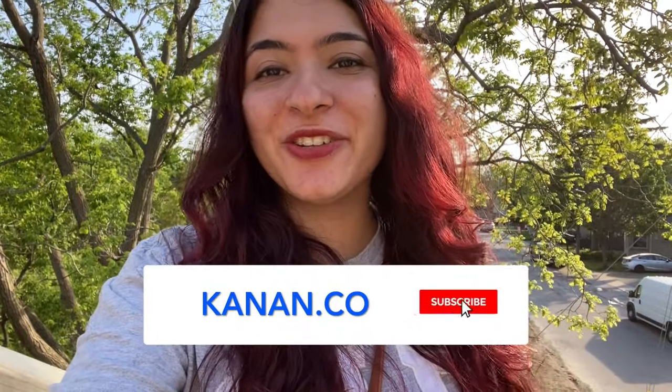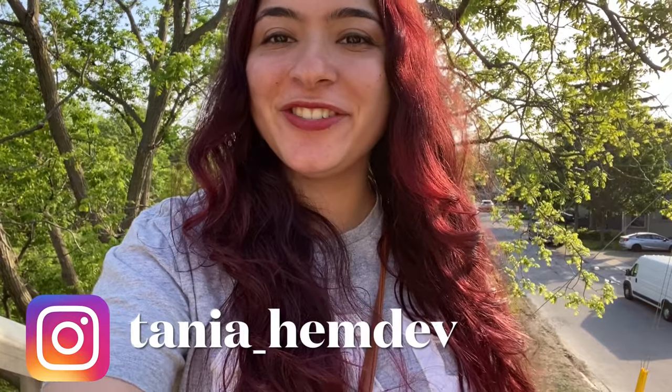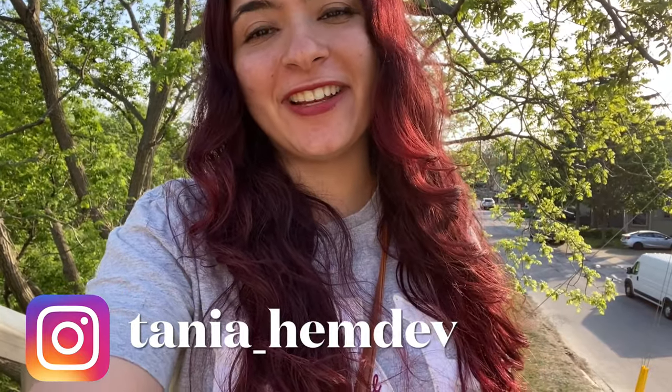Hey guys, welcome back to the YouTube channel of Kanan.co. I am Tanya. I was an international student and now I'm working here in Canada. I used to study at Humber College Lakeshore campus, and today I'm going to be exploring the Lakeshore campus once again, going down memory lane and showing you guys a glimpse of what your future college looks like.